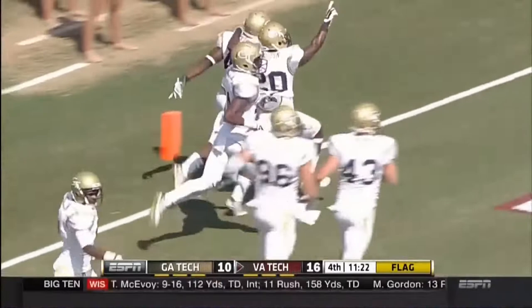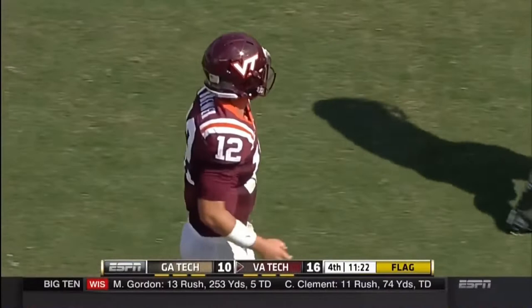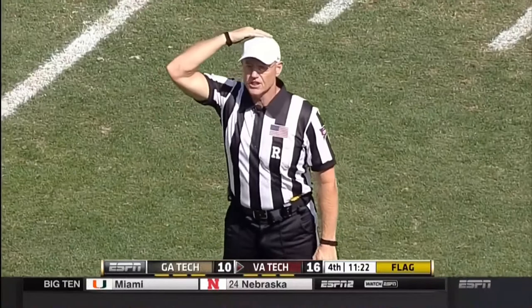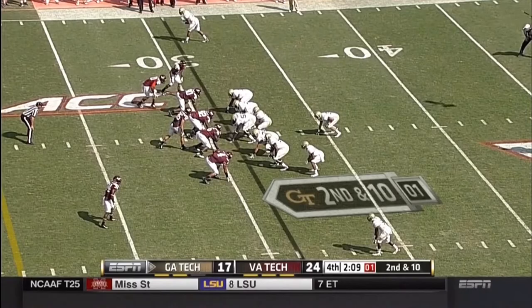There is a penalty flag down, though, at the 45-yard line. Brewer just tossed that up into the middle of the field where only bad things can happen. He was trying to hit the tight end Hodges on a middle screen. The last thing you want to do — if that screen's covered, you don't want to float the ball in the middle of the field; just throw it in the dirt. That penalty will be declined; the play results in a touchdown. Brewer's mistake was a big one — Georgia Tech can take the lead now with the extra point.